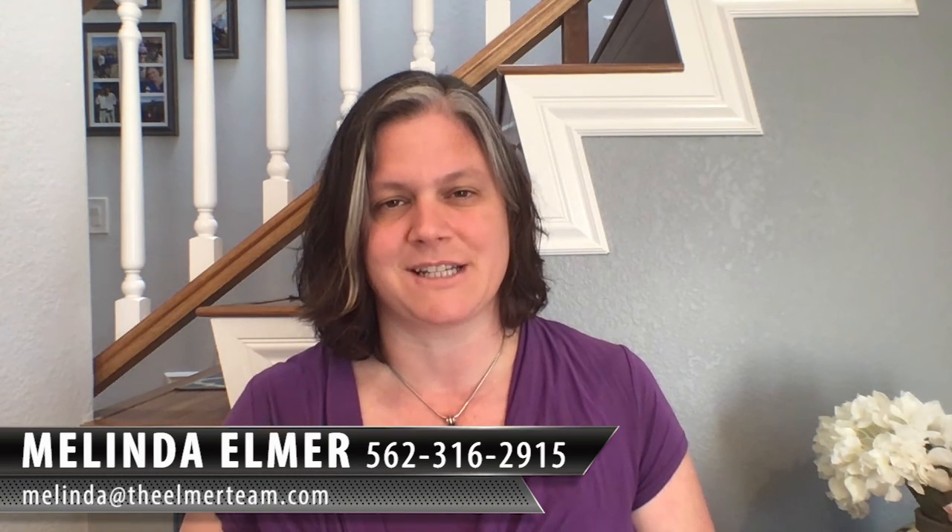So if you're looking for even more ideas that you can do yourself, don't hesitate to reach out via phone or email. We'd be happy to share what some of our clients have been doing and how you can repeat the process. Just give us a call or send us an email today. You can reach me at 562-316-2915 or melinda@theelmarteam.com. Thanks so much for watching and until next time.